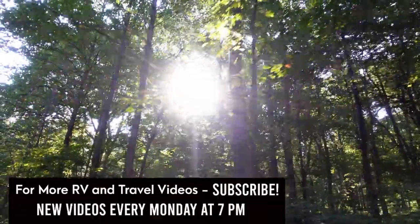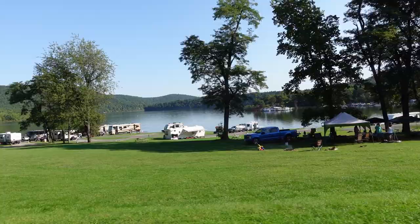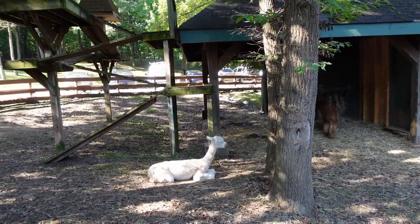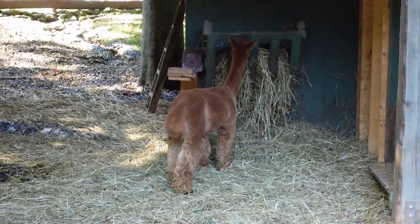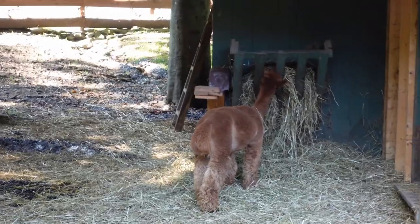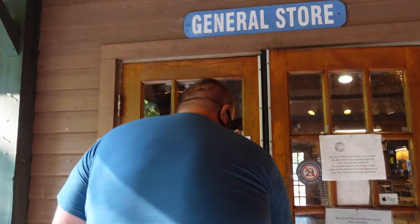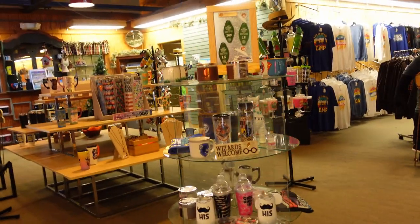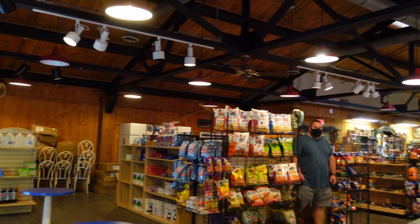Boasting 400 acres of waterfront property, there is a ton to see and do at the resort. When you first get to the visitor center, it's very easy to get distracted by the two alpacas living outside. Heading into the camp store, we were blown away by how big it was and how much they had to offer.